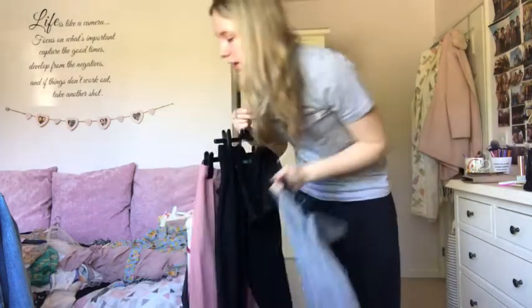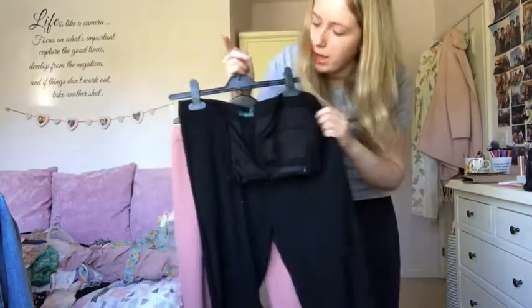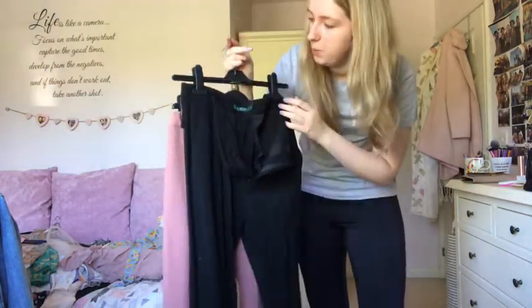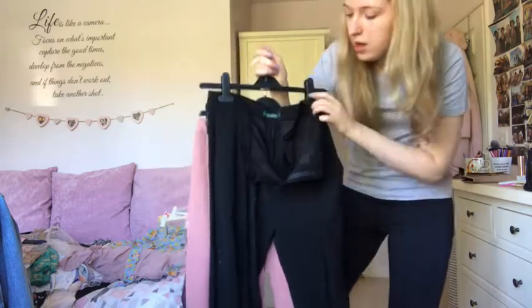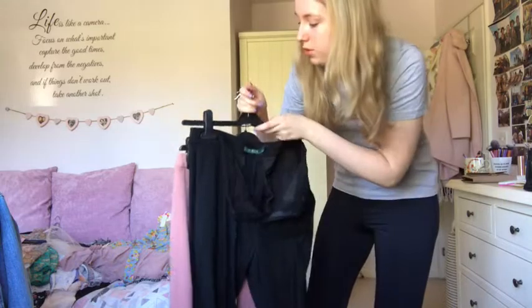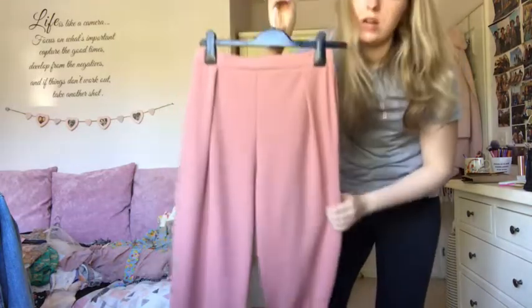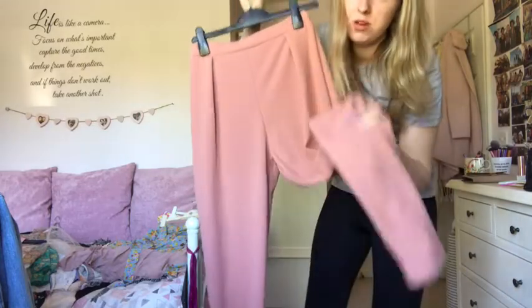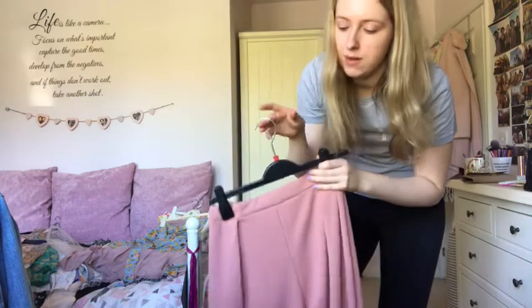These are my Ralph Lauren bootleg trousers from TK Maxx, bought for my work placement at uni. They're super smart and only about 30 quid, so I'm keeping those. These Pretty Little Thing trousers are quite baggy so I roll them up for shape, but they go really nicely with a white top, so I'm keeping those too. Great start - not throwing away anything so far.